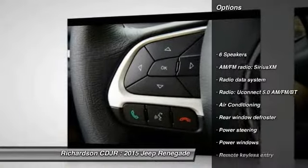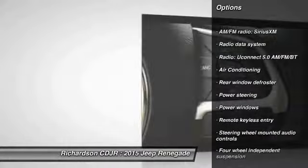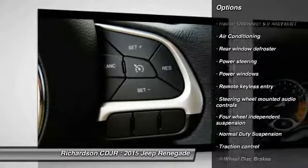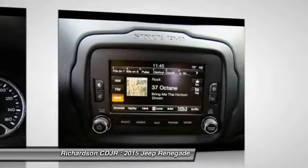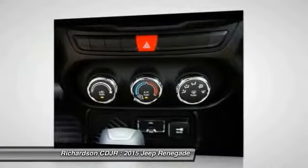Traction control. Dual airbags. Power steering. Air conditioning. Front four-wheel disc brakes. Compass. Fog lights. Rear window defroster. Power windows. Electronic stability control.